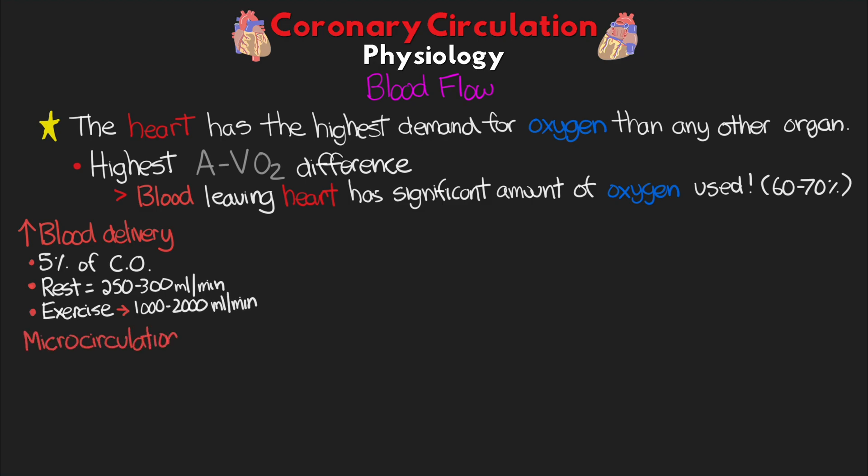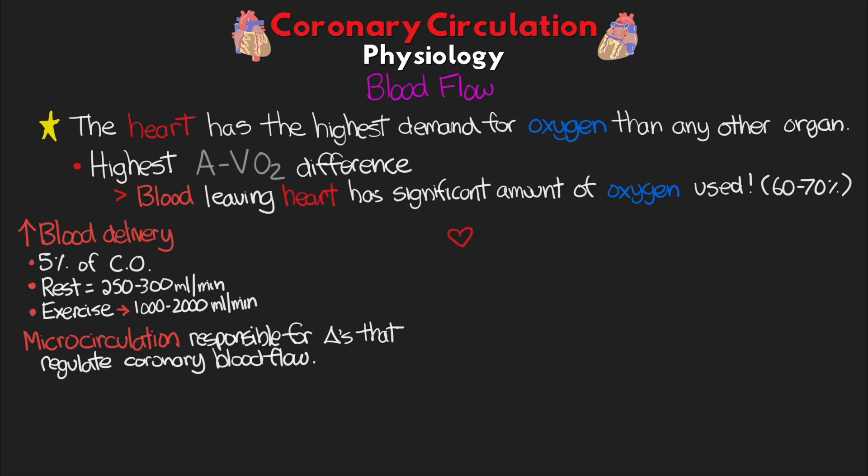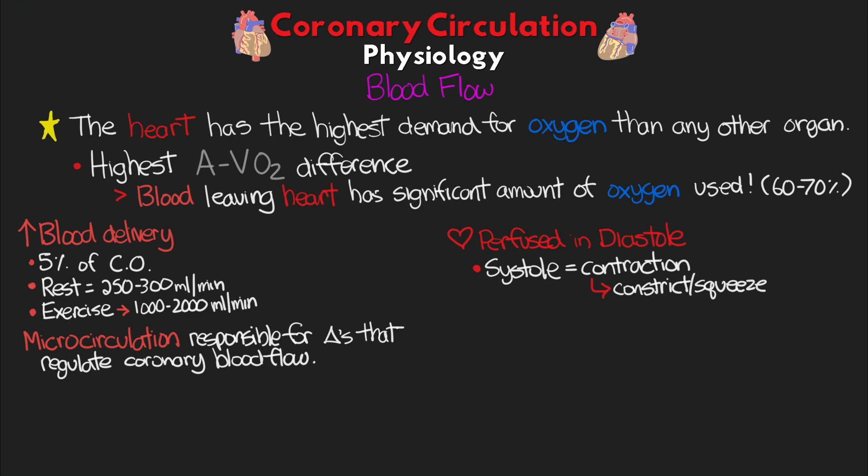The microcirculation — those very small vessels that plunge deep into the myocardium — are responsible for the changes that really regulate coronary blood flow. As discussed in the lesson on the anatomy of the coronary circulation, remember that the heart is primarily being perfused during diastole. The reason for this is that during systole, the heart is contracting, and thus the contraction of the cardiac muscle also constricts and squeezes the blood vessels of that microcirculation.